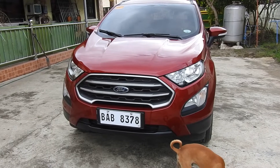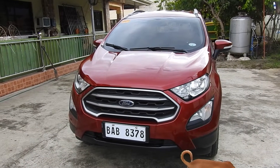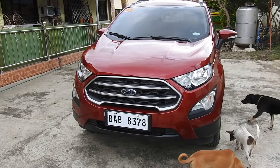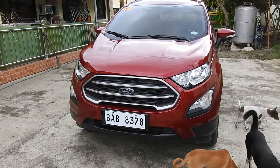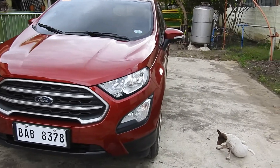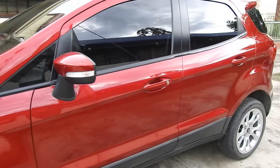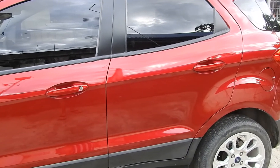We borrowed this vehicle from my mother-in-law and I've been using it the past week or so, so I got the time to get the feel, performance, and handling of this vehicle. It's a four-door and it's similar to a RAV4 Toyota.